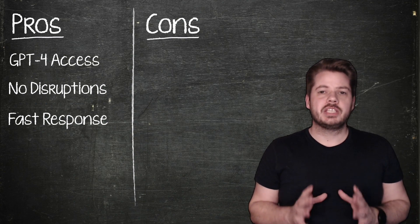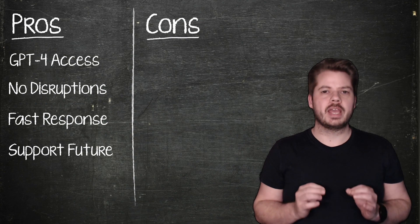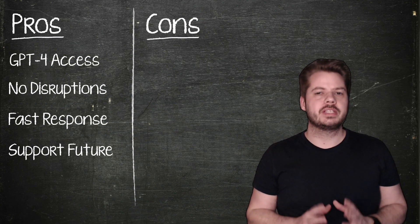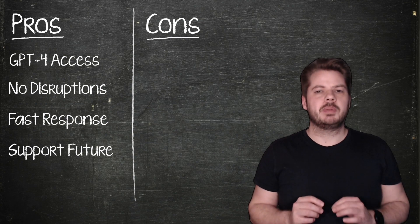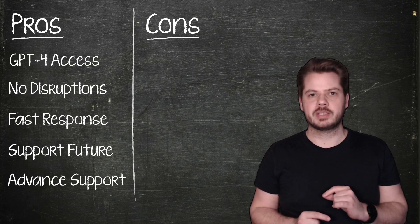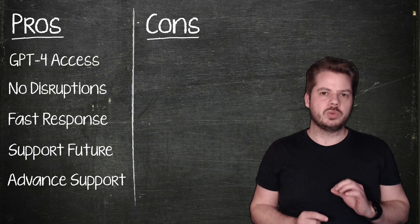By subscribing to ChatGPT Plus you'll also be helping to support the continued availability of free access to ChatGPT for as many people as possible. This is a great way to contribute to the accessibility of AI technology for everybody. Lastly, ChatGPT Plus subscribers can enjoy enhanced customer support, ensuring that any issues or questions are promptly addressed, which can be particularly valuable if you depend on the service for critical tasks.